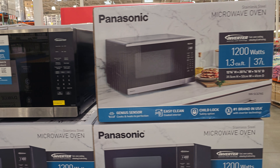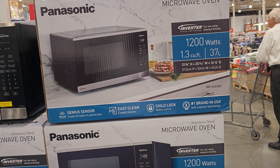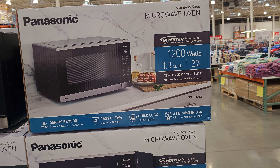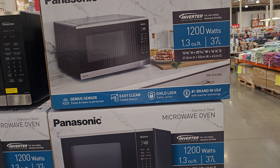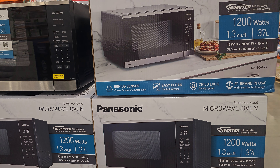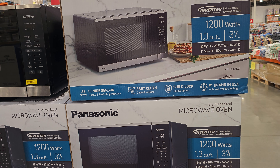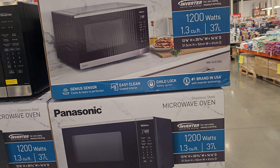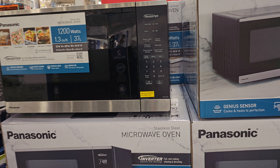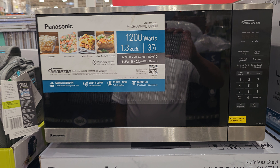It's 1200 watts, 1.3 cubic feet, 37 liters — that's the dimension. It has some options like genius sensor, easy clean, and child lock. Just take a close look here.